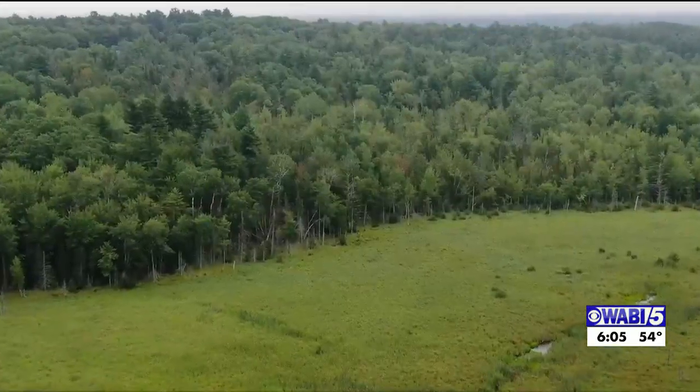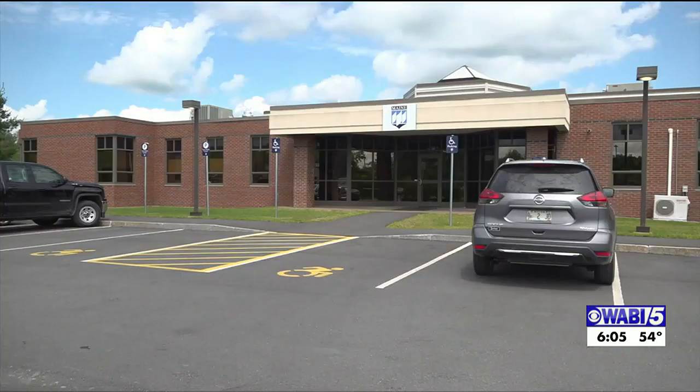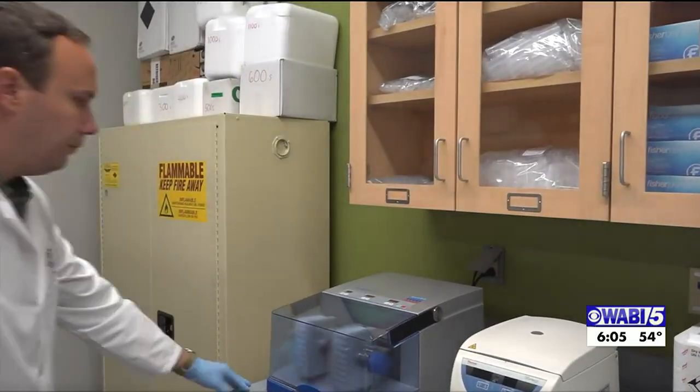We're still waiting for those pesky mosquitoes and black flies to make an appearance this spring, but the ticks are already out. Alyssa Thurlow has tips from experts on how to avoid them. The weather is warming up and the ticks are certainly becoming active. Since January 1st, the University of Maine Cooperative Extension Tick Lab has received more than 200 ticks for testing.